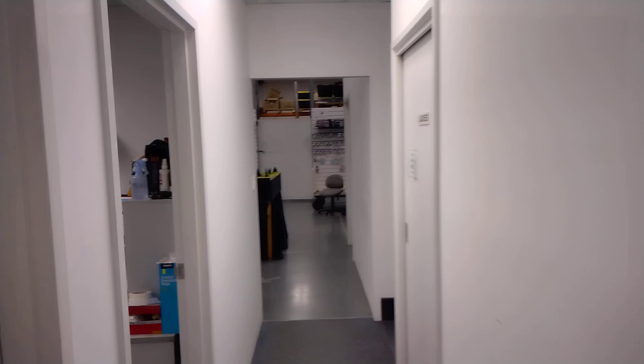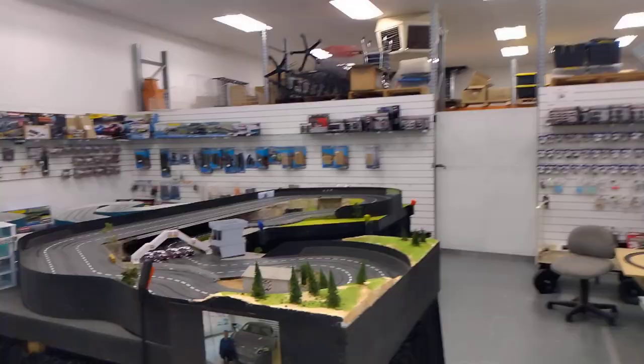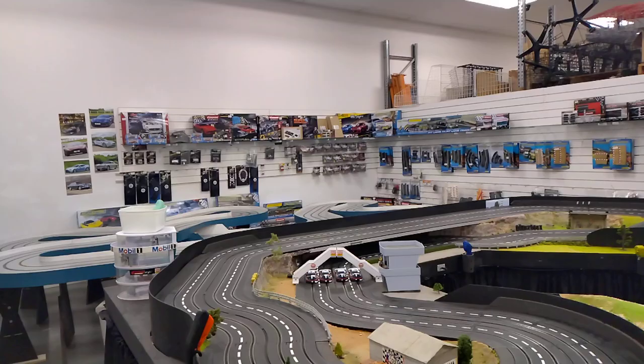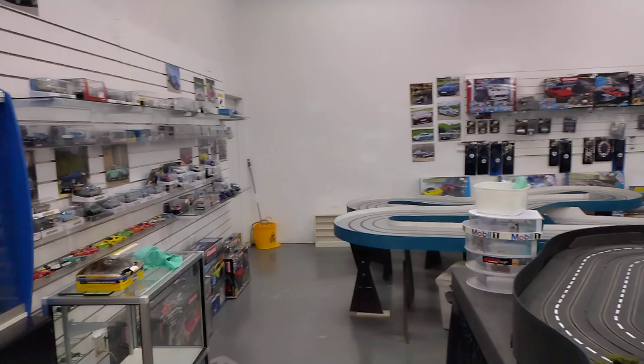So you walk down here and they've got a couple of tracks. It's eight dollars for half an hour if you've got your own cars — it's more if you use their cars.